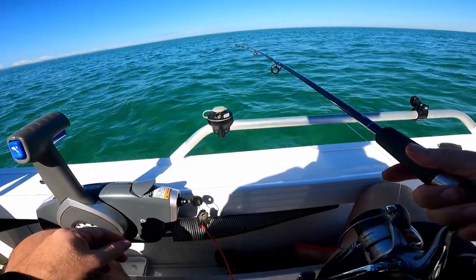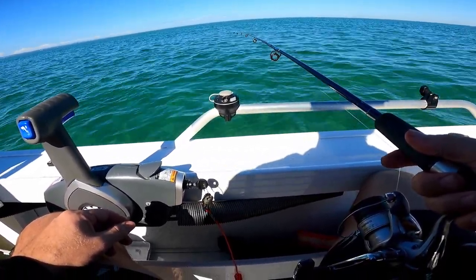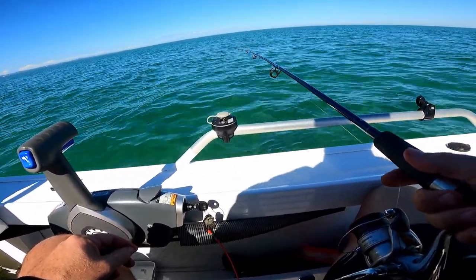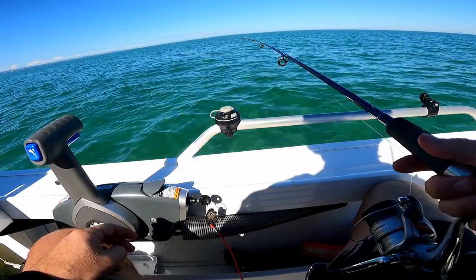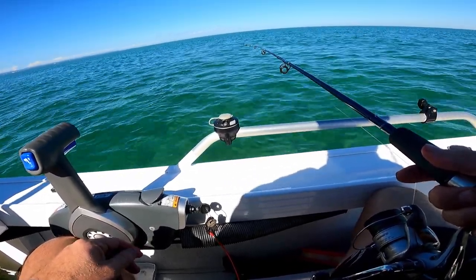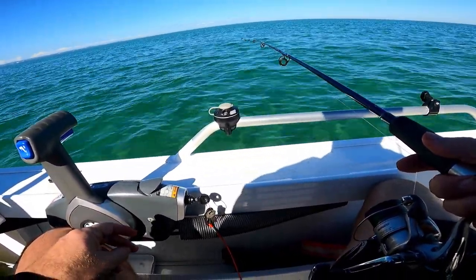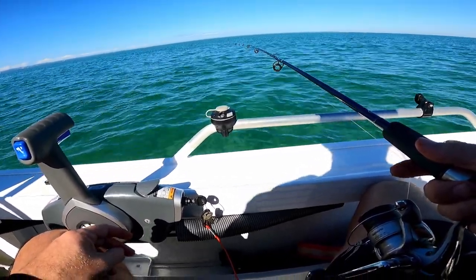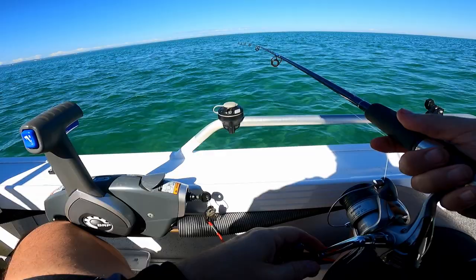I think it's about an eight kilometer breeze coming from the northwest. Beautiful. If you haven't got a big boat, it's safe to come out and catch yourself some whiting. It's closed season for snapper at the moment, so you can't target those — so whiting it is.